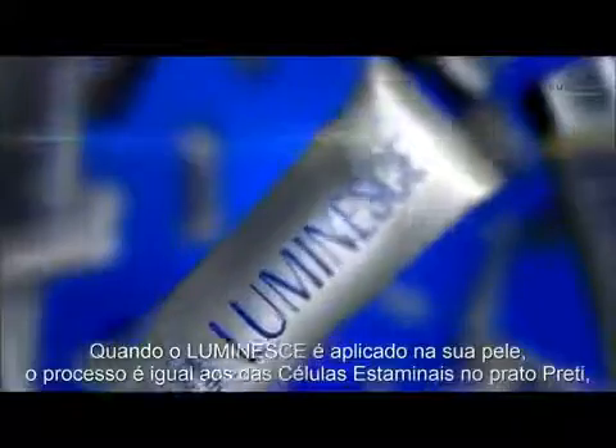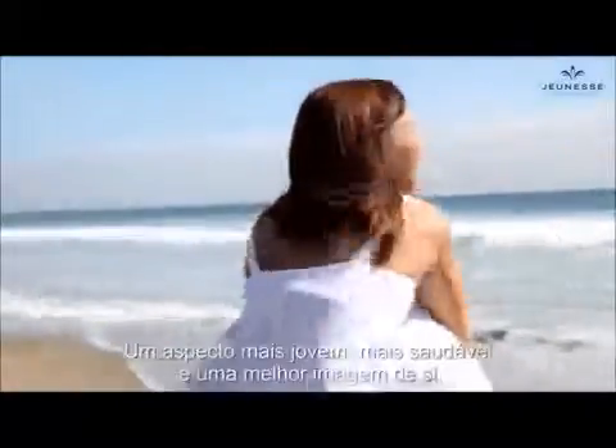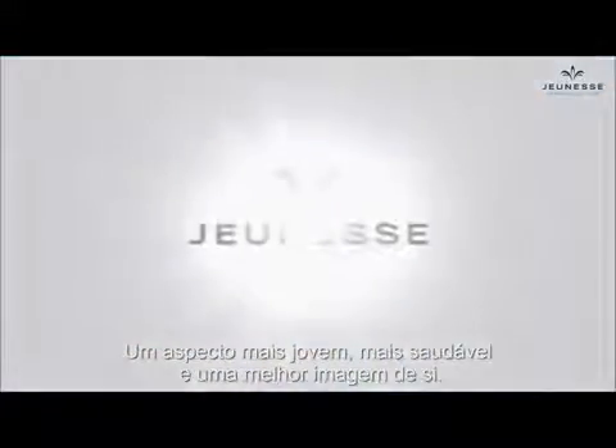When Luminesse is applied to your skin, it's like the same process that the stem cells go through in the petri dish. Growth factors in the Luminesse products talk to your body's cells. The result? A healthier, much younger, better looking you.